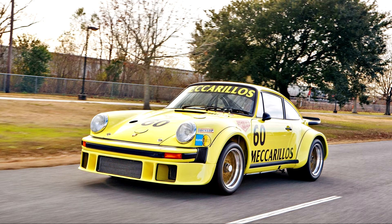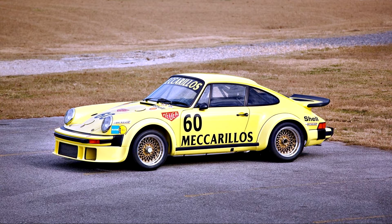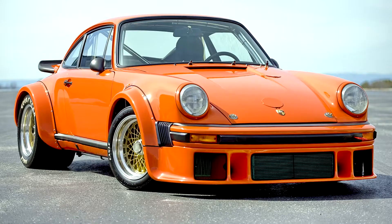It continued to win races throughout the late 1970s. The 934 was essential in building the Porsche 934/5, a combination of the 934 chassis and engine with the 935 wheels, tires, and rear-wing configuration.